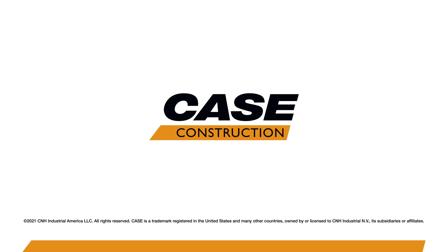For more information on this and all CASE mini excavators, please visit your dealer or go to casece.com/mini.